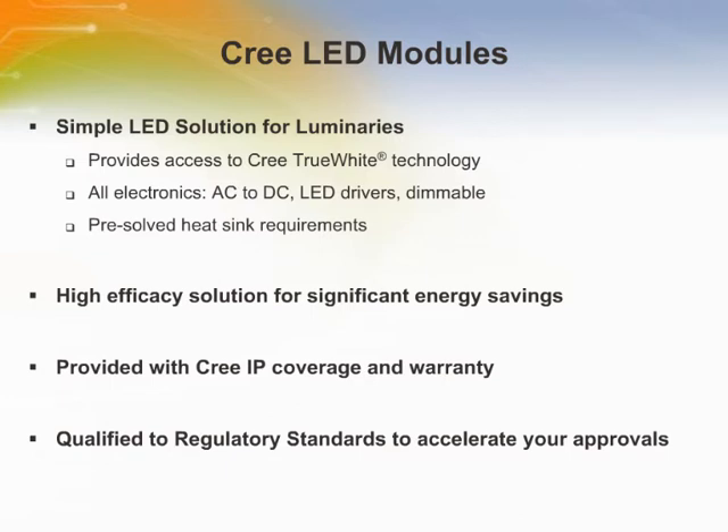Light Emitting Diodes, or LEDs, are quickly gaining acceptance in a wide variety of lighting applications for their long life and high energy efficiency. CREE is a leading manufacturer of lighting-class LEDs and has recently introduced LED modules to its product lineup. Modules are designed to accelerate availability and growth of LEDs by enabling lighting OEMs to quickly and easily convert traditional lighting fixture designs into LED luminaires.